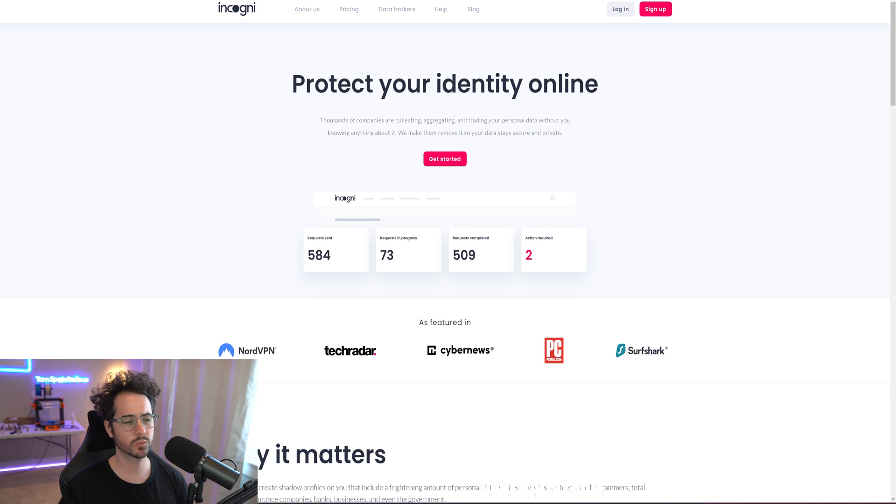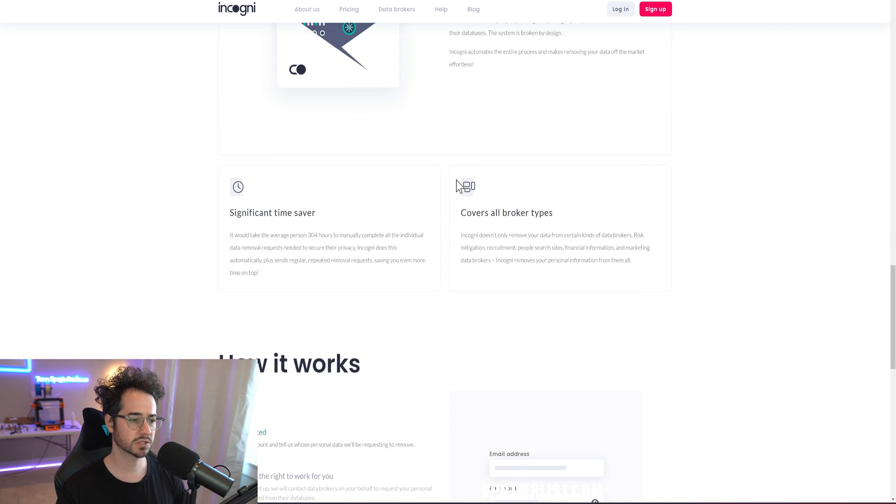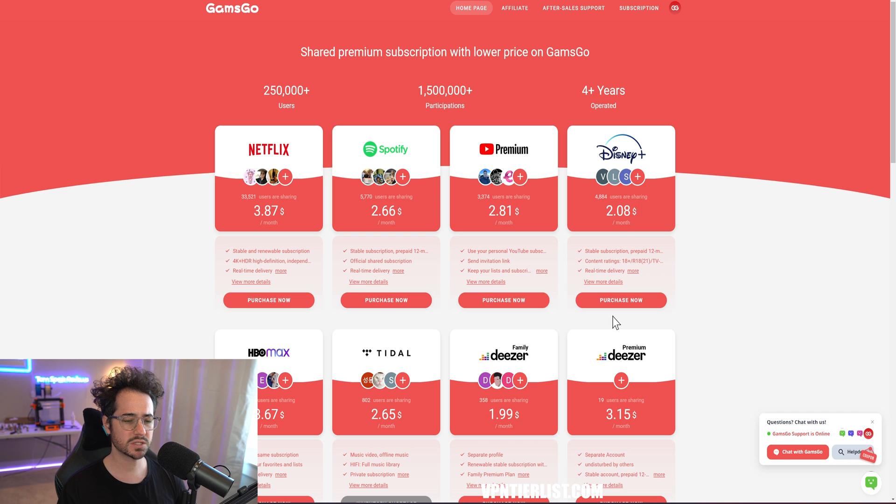Second up is a data removal service, which removes your info from websites like WhitePages. This is almost more important than a VPN depending on who you are. If you're a content creator or someone being harassed online, you don't want people finding your real name, phone number, or address. Incognito is a fully automated service that emails those data broker websites to remove your information — really useful.